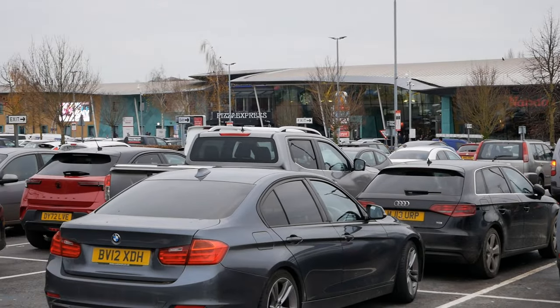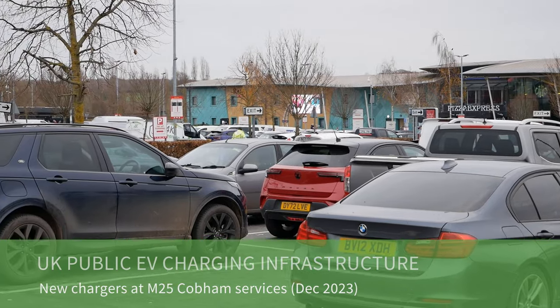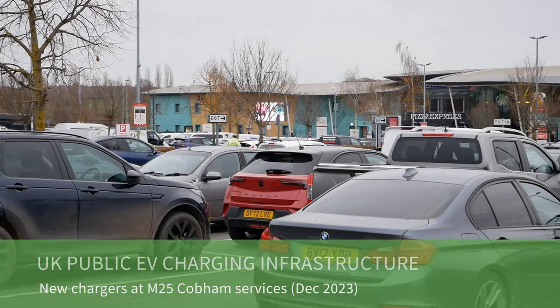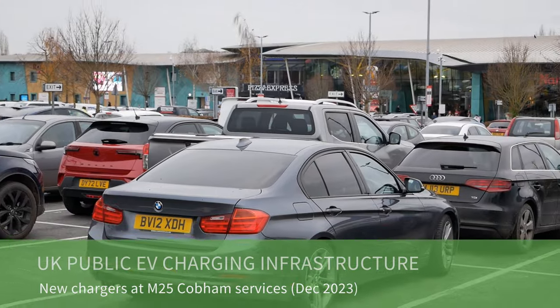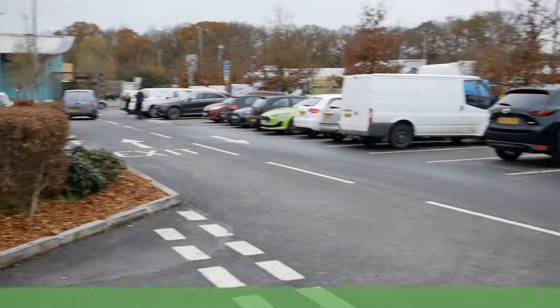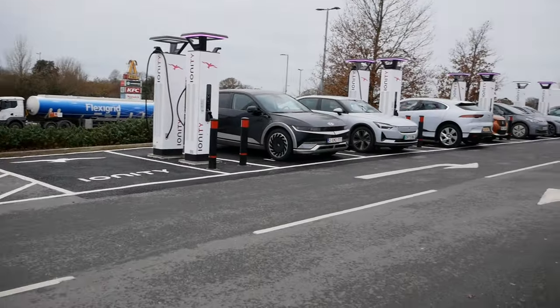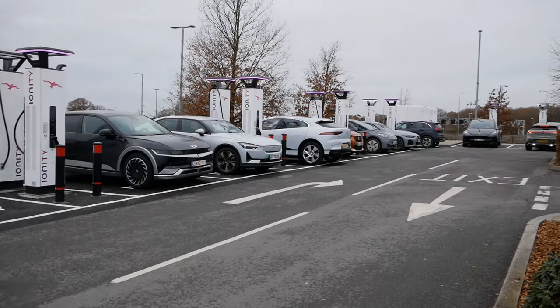Today I'm at the M25 services in Cobham. This is a very busy motorway services because it's serving both sides of the motorway, and there aren't too many services on the M25. They have now installed some new Ionity chargers here, which is long overdue because it's a busy place.